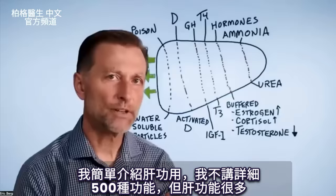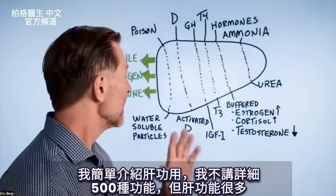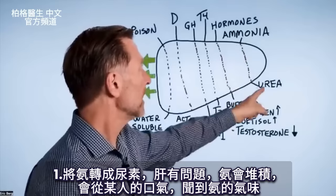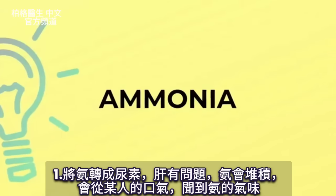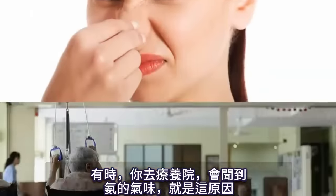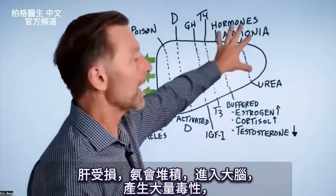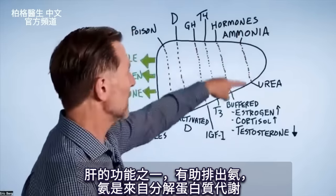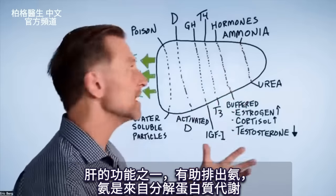Let me briefly touch on what the liver does. I'm not going to go through all 500 functions, but it does a lot. It actually turns ammonia into urea. So if there's a problem with the liver, you get this backup of ammonia. You can even smell it on someone's breath — sometimes when you go to a nursing home, it smells like ammonia. That is liver damage backing up; it can go into the brain and create a lot of toxicity.